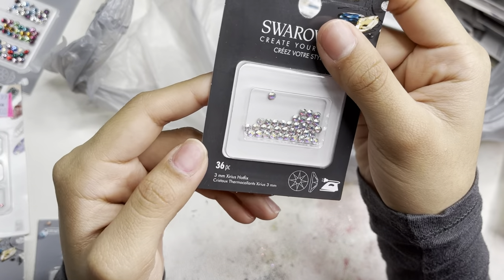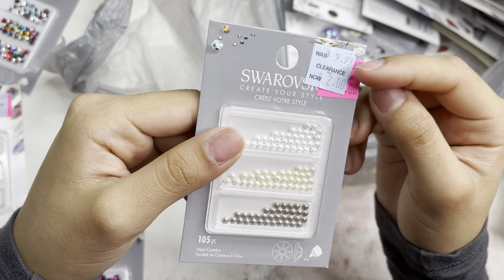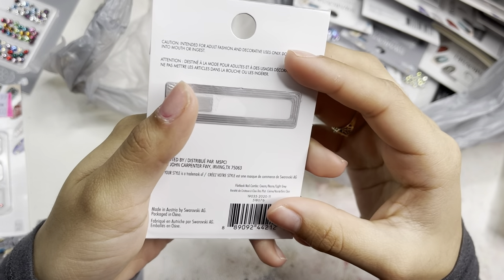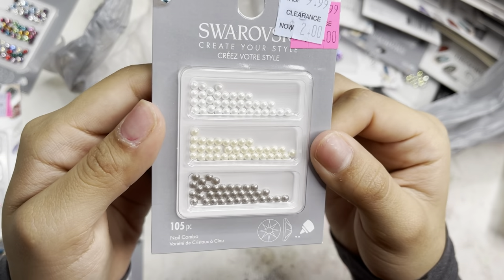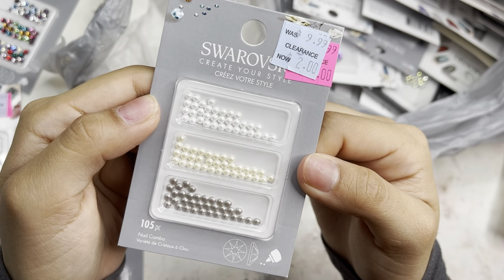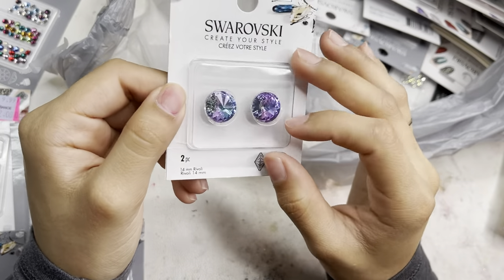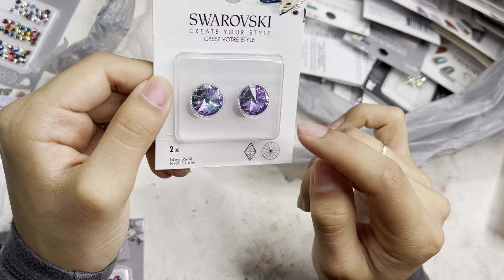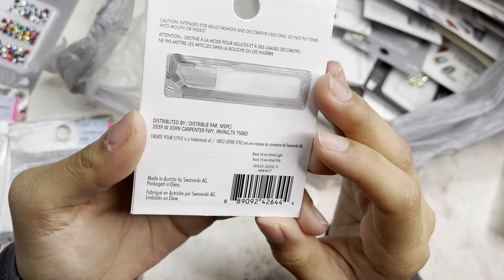Then I have another crystal AB in 3mm, 36-piece. I have the $2 pearl one — 105 pieces in cream gray and light gray with pointed backs, which I'm super excited to use. And this is a 2-piece 14mm ravioli in the color Betrayal Light — just a 2-piece.